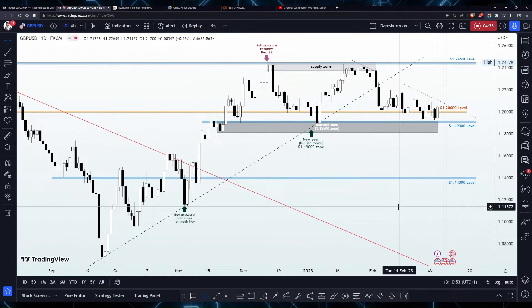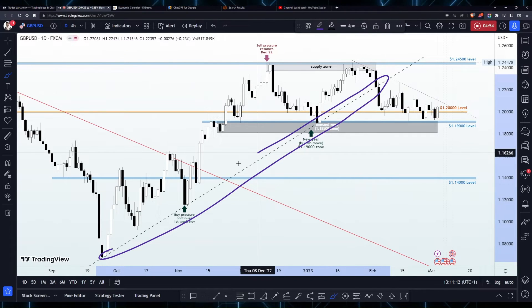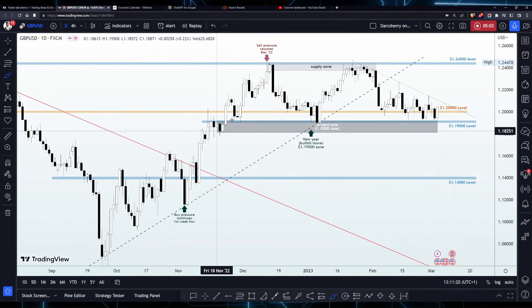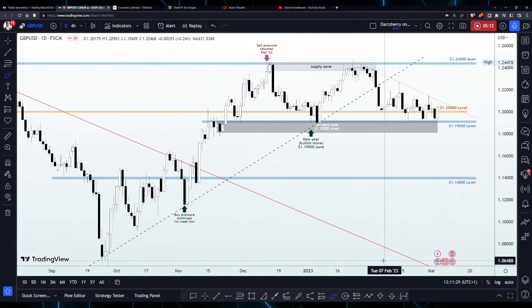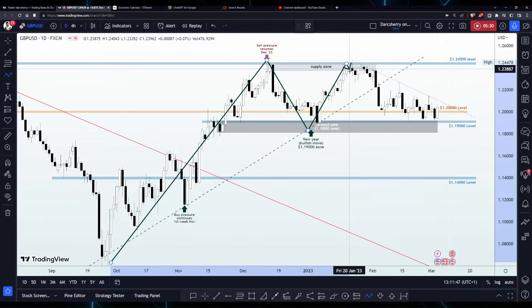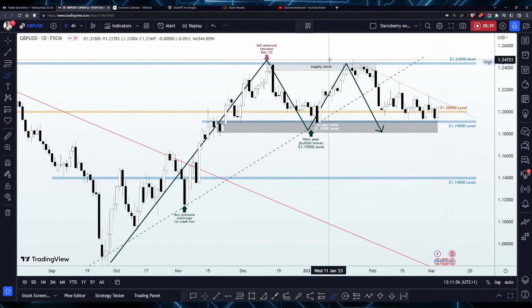Looking at the structure on the daily timeframe, it is quite obvious that since the last quarter of last year, price action has been bullish in this market. After connecting the series of higher lows, we have a bullish trend line which further emphasizes the strength of the buyers. But one interesting thing about this current structure is that as soon as price got into the 1.24500 level, we began to see some sudden pressure. Considering the bullish momentum that has been going on for the last 4-5 months, a retracement phase is likely overdue, and with continued selling pressure around the 1.24500 level, price action appears to have transitioned into a reversal pattern in the form of a double top structure.